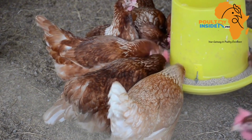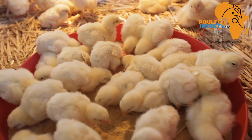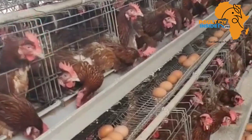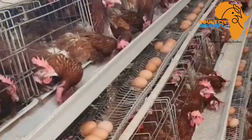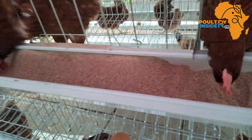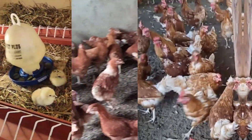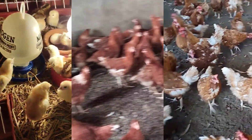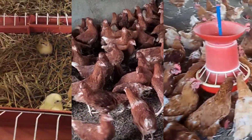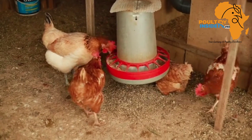Before we get to the feeding program on how to feed your layer chicken from day one until the start of laying and beyond, I want to quickly brush over the minimum nutritional requirements for layer chicken feed based on three stages: the chicks, the growers, and the layers. It is important to know the standard requirements to avoid buying or preparing low quality feed.